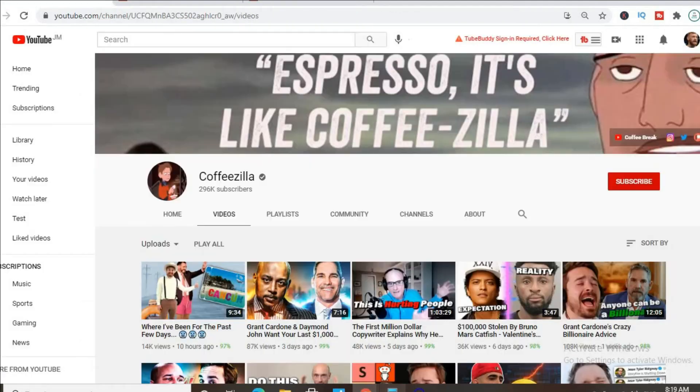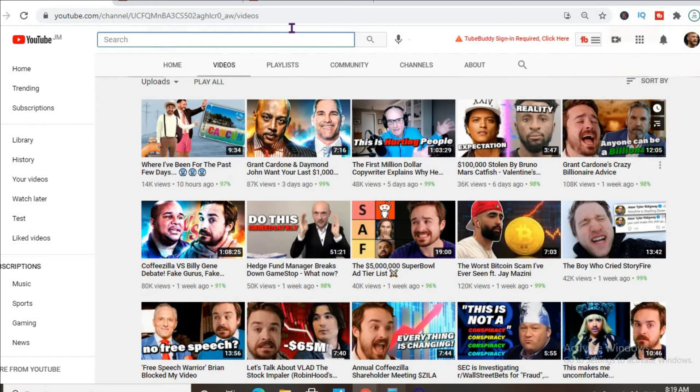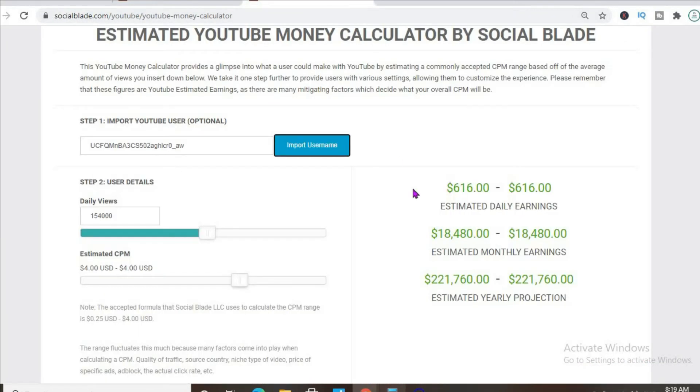In addition, since the majority of his videos go for eight minutes or more, he'll be able to put more than one ad break per video, meaning even more revenue. With at least one ad break per video, an estimated CPM of four dollars, and his daily view count being 154,000, he'll be earning $616 per day. But this is before YouTube takes their cut of 45 percent.